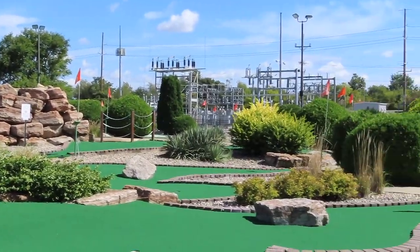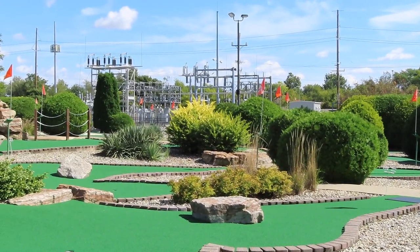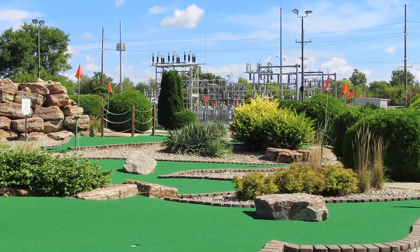It's a really nice course, laid out very well, very challenging, but a lot of fun. You'll see families out here with their kids. This is a great place to bring your kids for a little recreation.